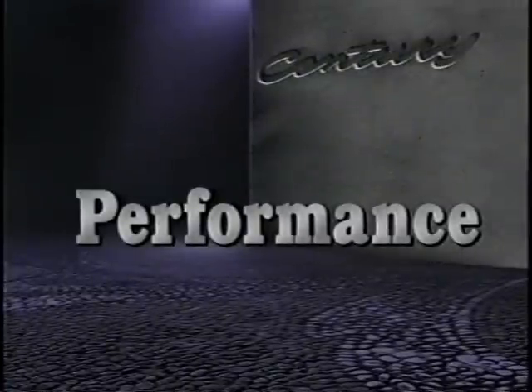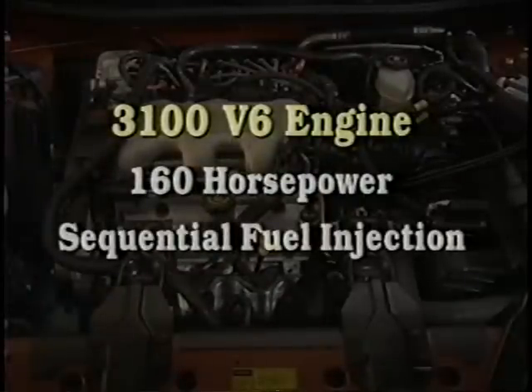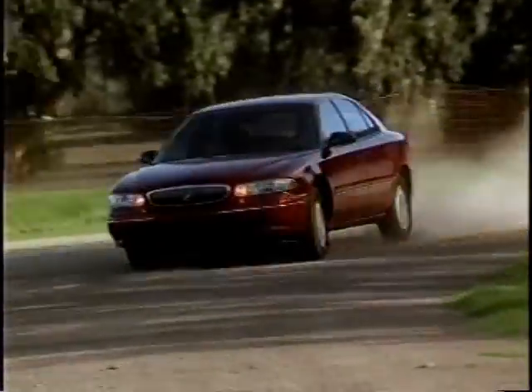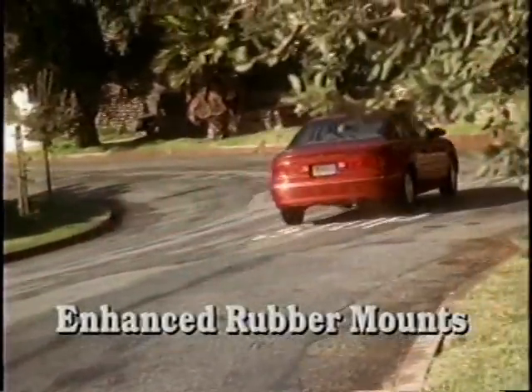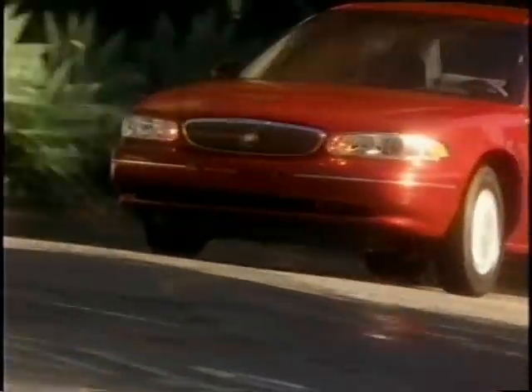When it comes to performance, you have another strong story to tell. The standard 3100 V6 is powerful, generating 160 horsepower, and it's sophisticated with standard sequential fuel injection. The four-wheel independent suspension is specifically tuned to provide the right balance between smooth ride and responsive handling. Century features an isolated rear suspension with enhanced rubber mounts that help suppress road noise. Power steering is standard on Custom, with magnetic variable assist steering standard on Limited. Century performance is best described as an entire package — a responsive and reliable powertrain, a correctly tuned suspension, and the right steering system, all coordinated to provide a pleasant driving experience.